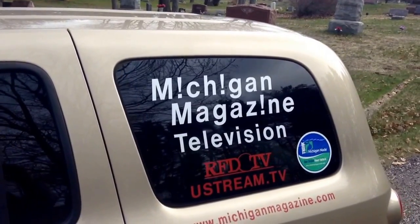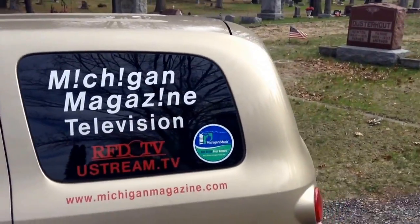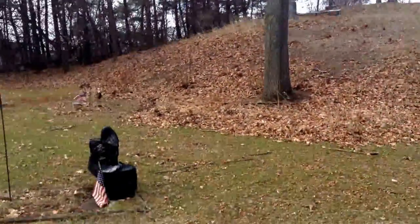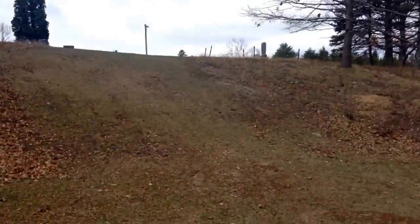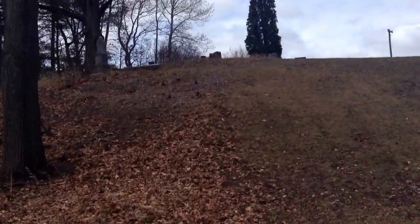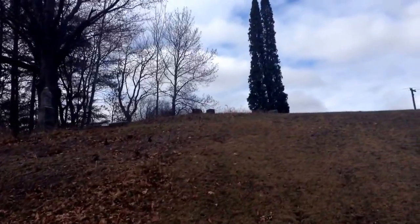Well, everyone, we're still at the Sterling Cemetery in another cemetery potpourri, and on my way out, I just caught a glimpse of this up on the hill, away from the cemetery. It looks like that must be kind of the early part of the cemetery. I'm going to check this out. It looks like there's a lot of older tombstones at the top of this hill, so let's come on up here with me and see what we can find.